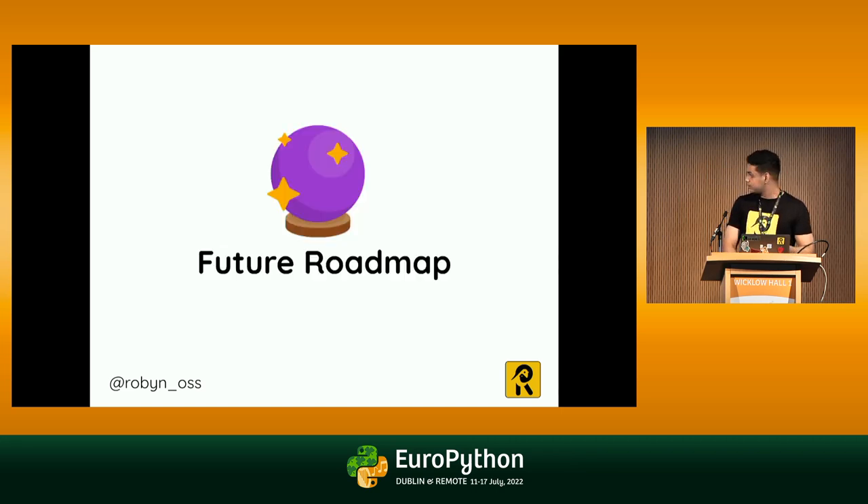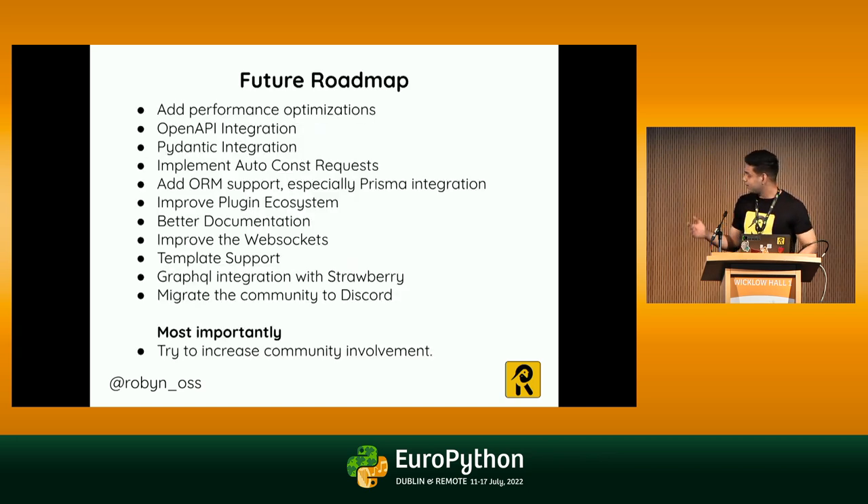Seeing what's in plan for Robin's future: I want to make it more performant, add OpenAPI integration for better documentation, add Pydantic support, implement automatic const request optimization, ORM support, improve the plugin ecosystem, better documentation, improve WebSockets. I came to realize at this conference that people want Jinja template support and GraphQL integration with Strawberry. Also, not many people are available on Zitter, so we'll be migrating the community to Discord, and most importantly, try to increase community involvement.